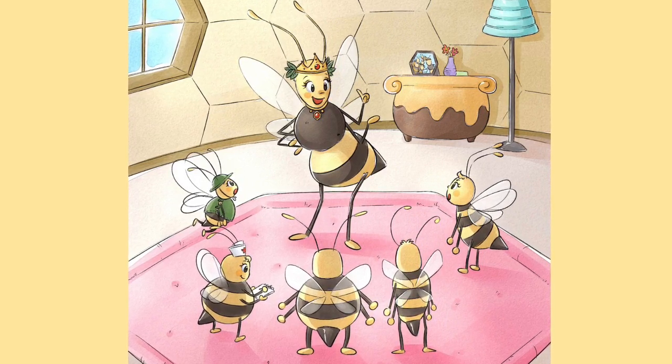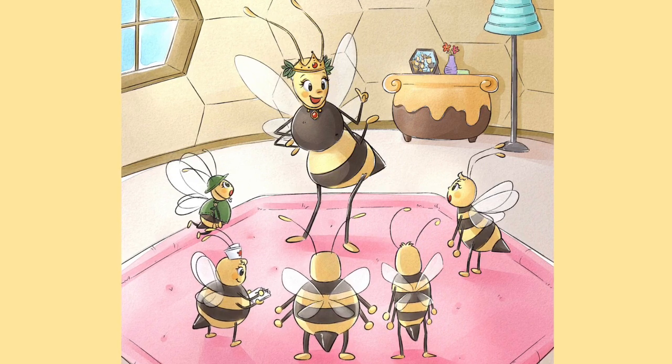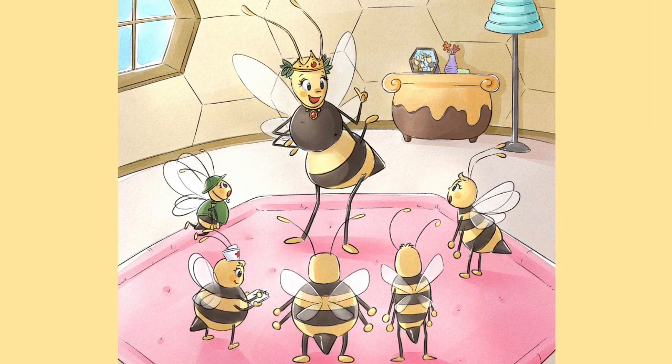The five little honeybees quickly get to work. Each bee knows what she must do to help make delicious honey.